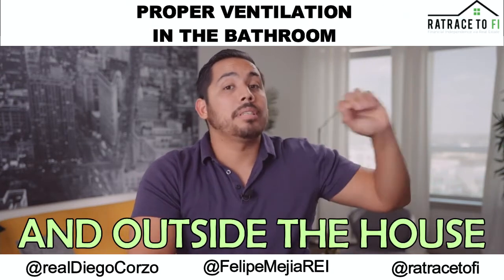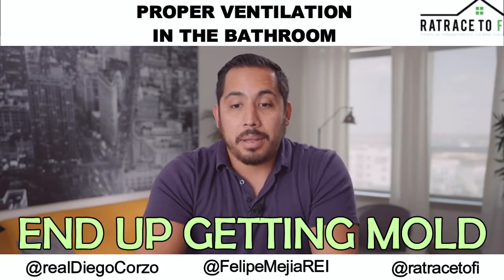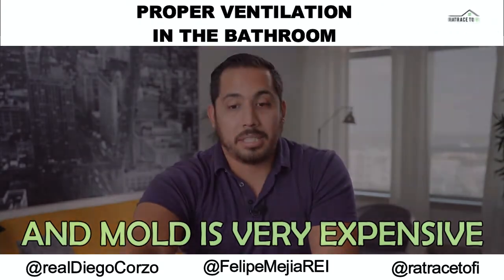And outside the house. So make sure that you have proper ventilation in your bathroom — if not, you're gonna end up getting mold, and mold is very, very expensive.